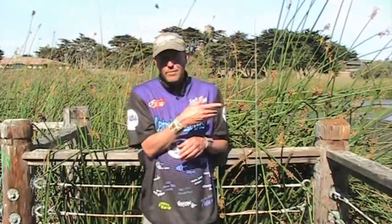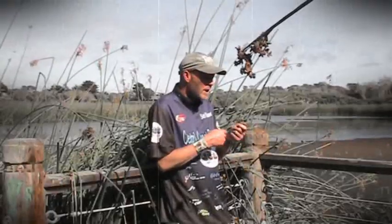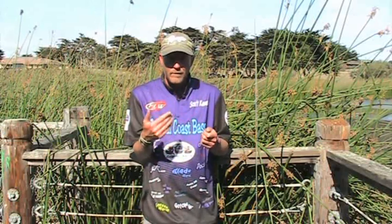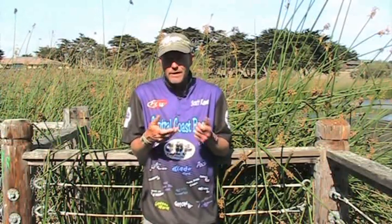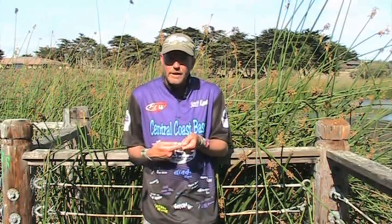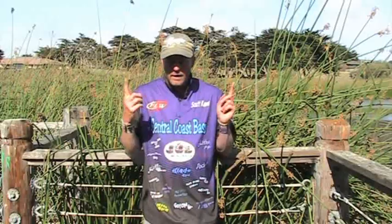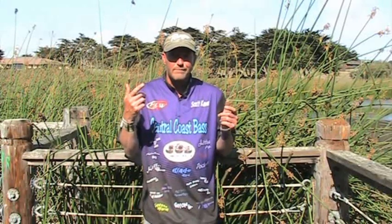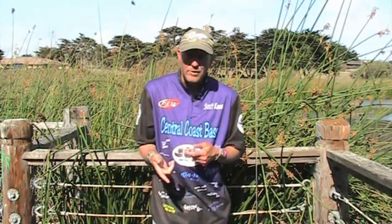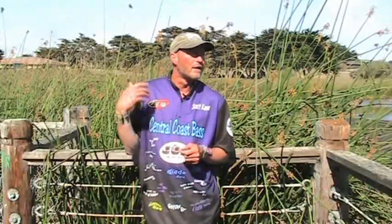One example: out here at this pond they were on a good jig bite, bouncing along the bottom slowly, or a weightless gut stick worked too. But one time I started reeling in and boom — my first fish hit it on the retrieve. To me that said they want to chase. So I switched to a spinnerbait and smaller cranks, and suddenly I started catching a lot of fish.